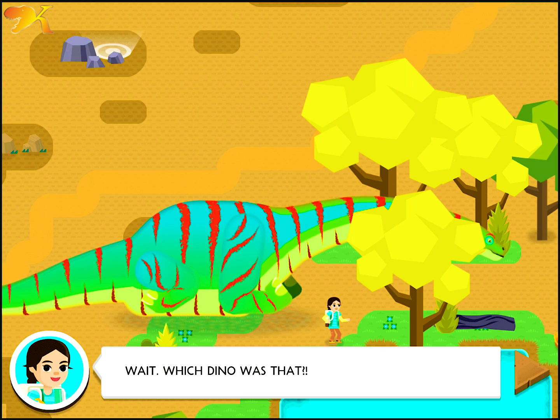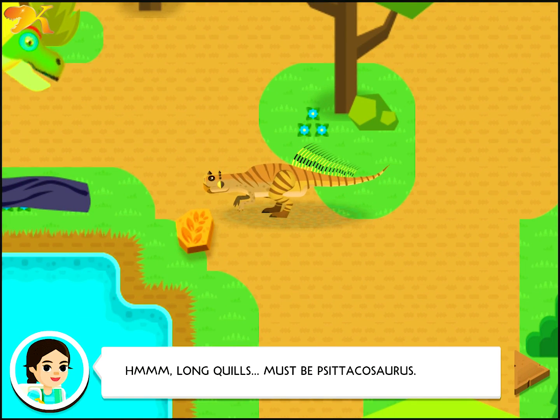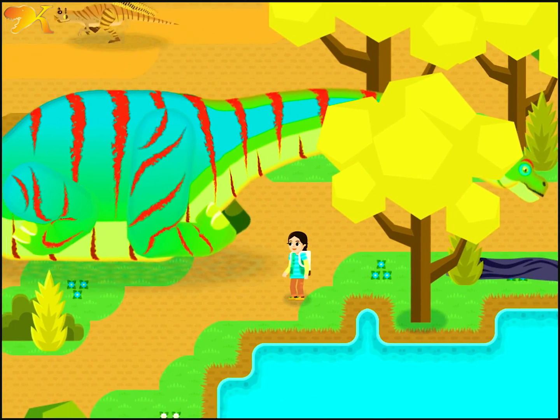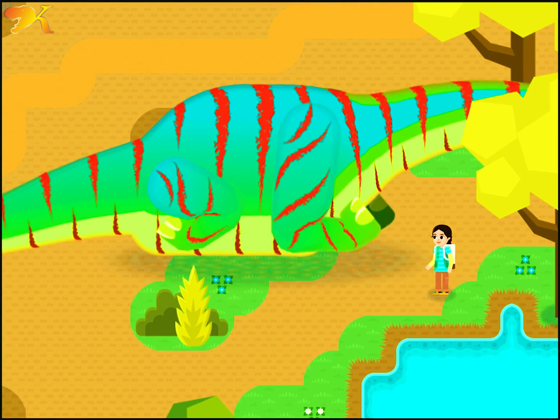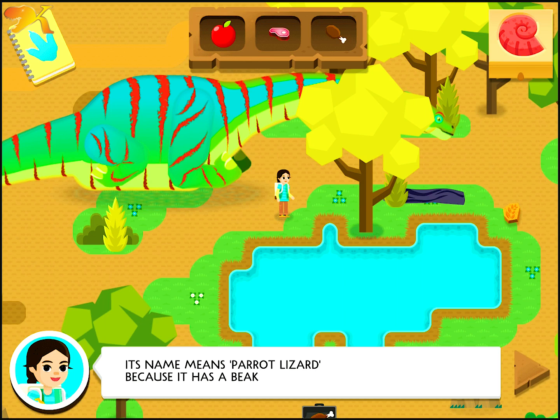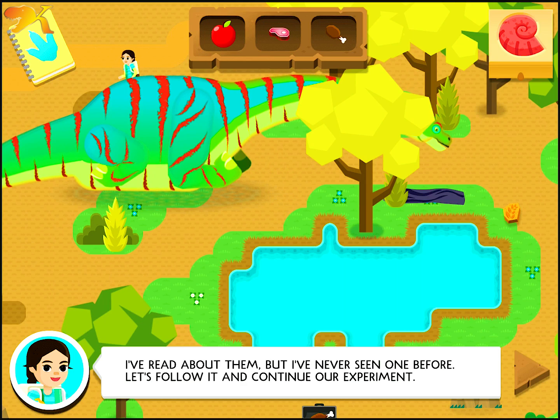Wait, which dino is that? Hmm, long quills. Must be Satakosaurus. Its name means parrot lizard because it has a beak like a parrot. I've read about them, but I've never seen one before. Let's follow it and continue our experiment.